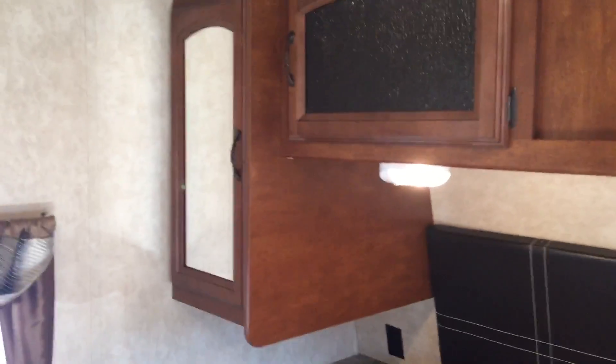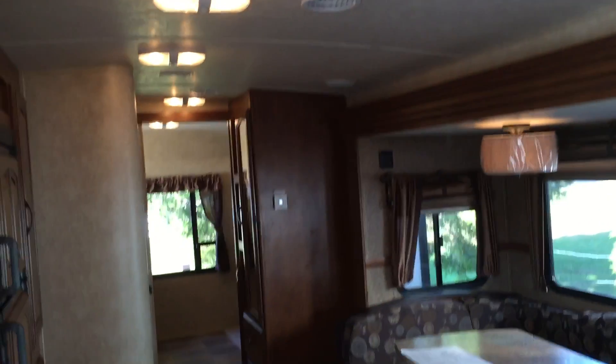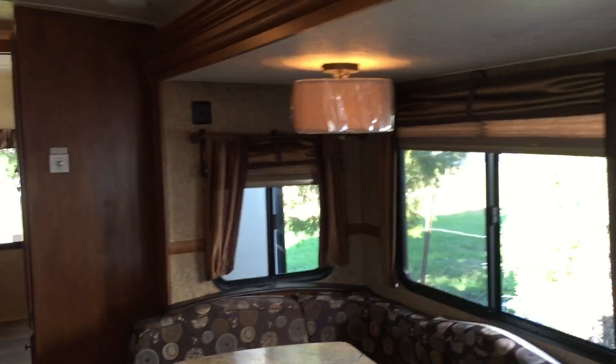As far as the bedroom goes, there's storage above. You can slide those pocket doors out of the way and have the TV face you in bed. There is an air conditioning duct in the bedroom, so it does have air conditioning. There are also overhead lights running the length of the ceiling and window treatments throughout.